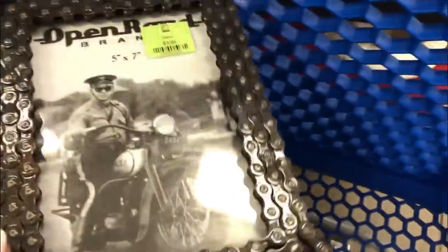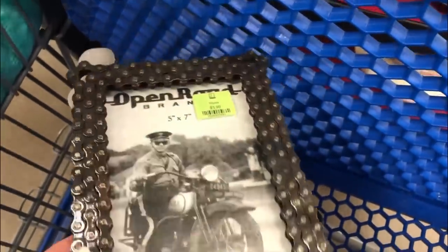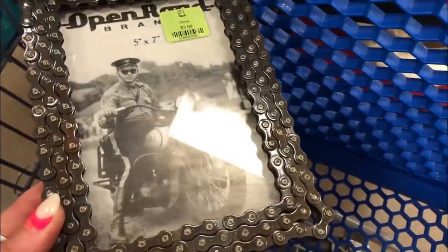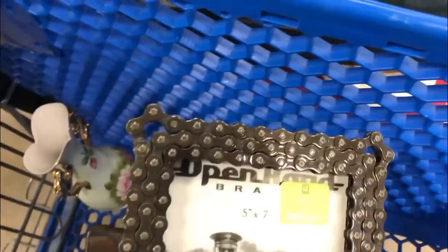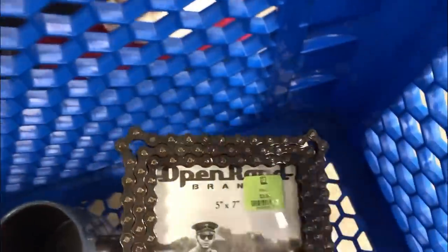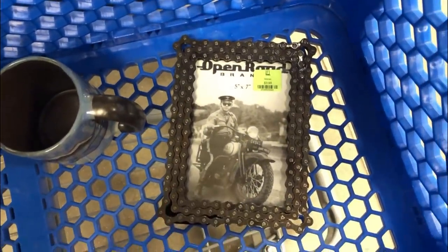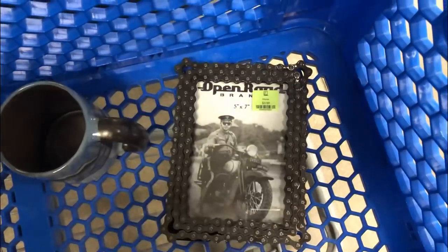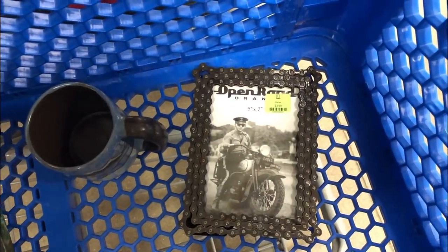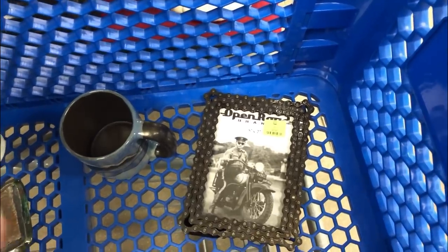And this - super cool. I'll either put my husband's picture in it or give it to our son-in-law. One time I found a big serving bowl made out of motorcycle chain like this - real big, so cool. But I gave it to Corbin. It was so cool. They still ride a lot.